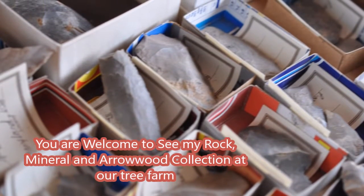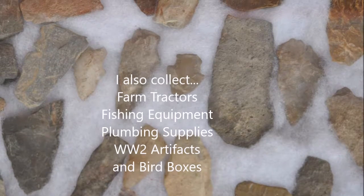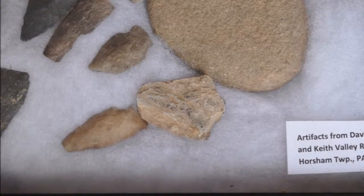Some of the other items that I collect at Highland Hill Farm include Indian artifacts, fossils, minerals, and dinosaur bones.